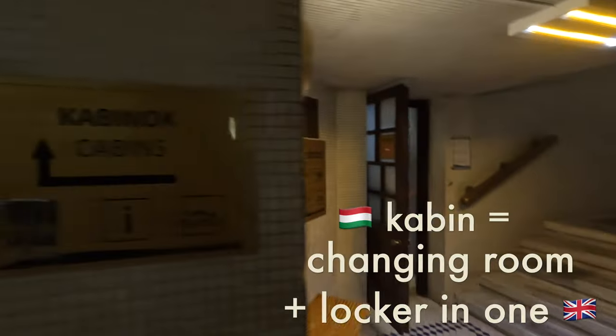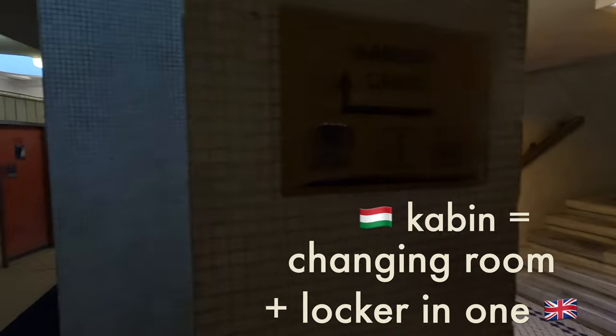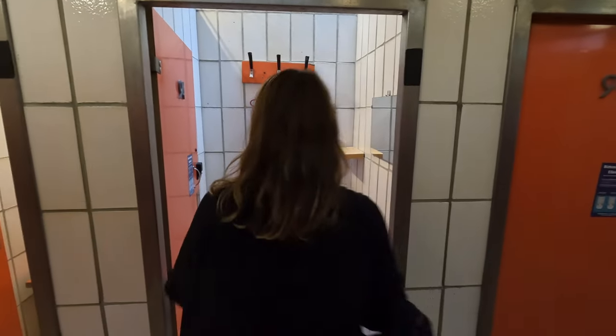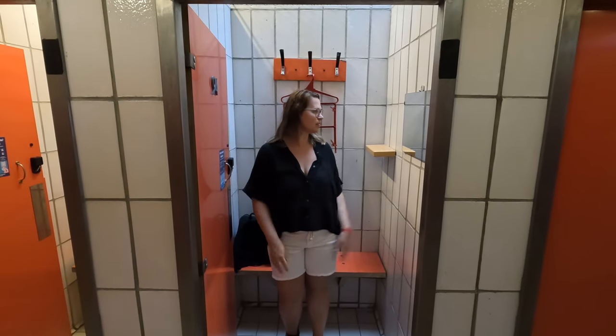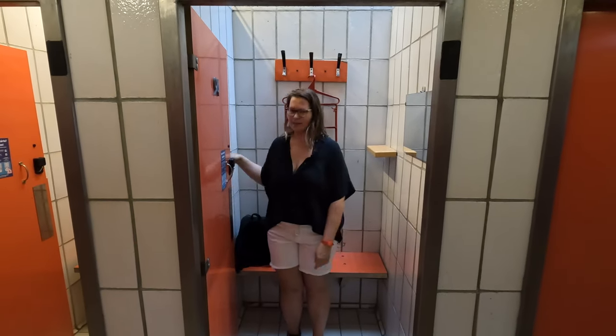We need to find the cabins — a little changing room, a little cabin in Hungarian. Let's get changed.